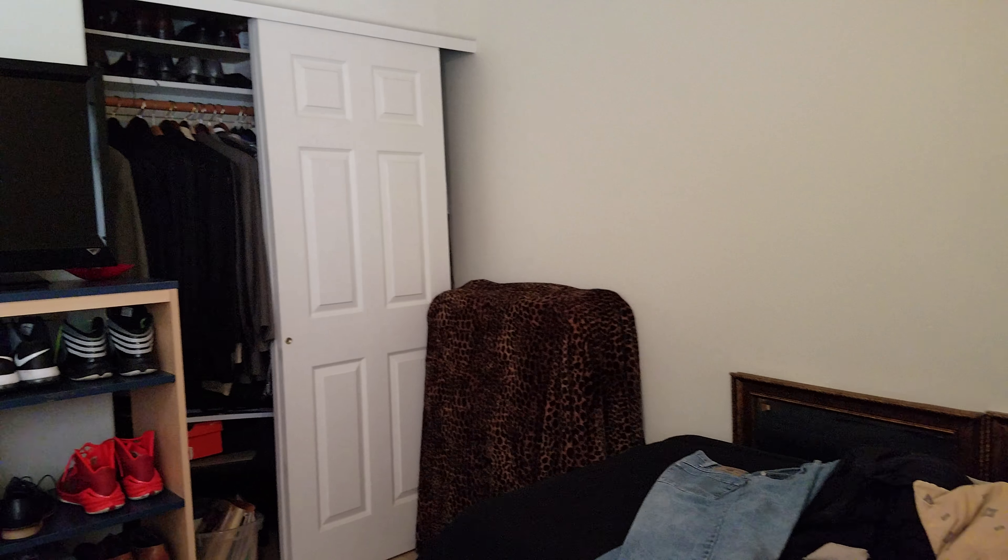This bedroom upstairs faces the front area and it's about 10 by 10. This is a twin bed, but I think you could probably get a double bed in it very easily for company.